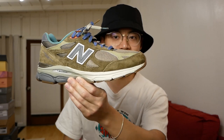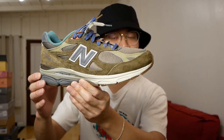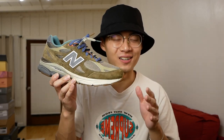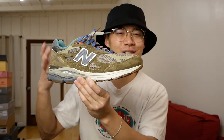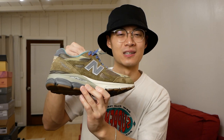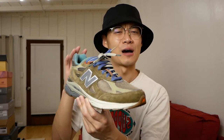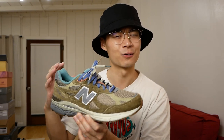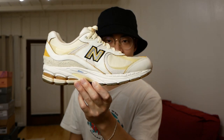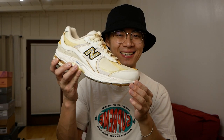Next, these are the Bodega 990 V3s — one I happened to pass on but was able to go back and get for retail. Very glad to have this pair for retail. This kind of started my addiction to New Balance sneakers and really showed me the difference in quality and craftsmanship — how collaborations just hit differently on New Balances compared to Nikes and Jordans.